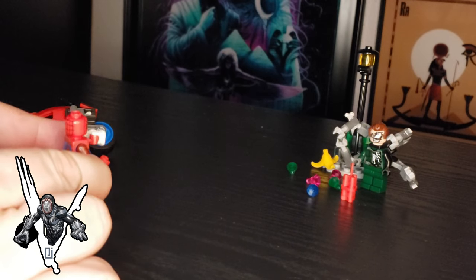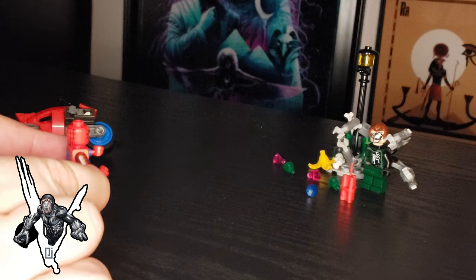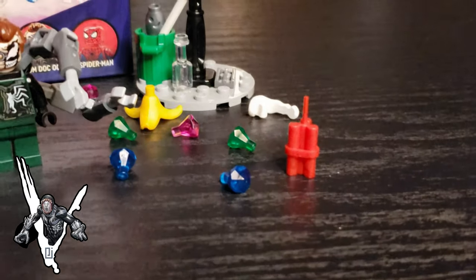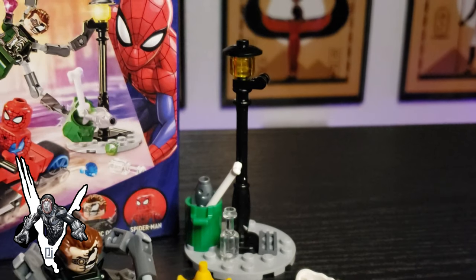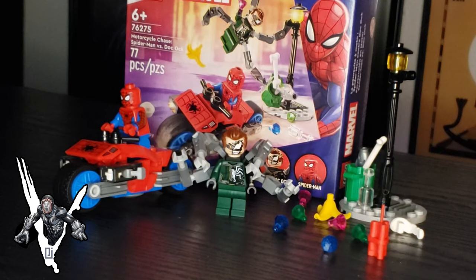They give you a bunch in here, and the banana peel is really cool, and you get trash in the trash can and a recyclable bottle — diamonds and jewels and everything, and explosives for Doc Ock. This is a cool set. For $9.99, I was really impressed, and it was fun to build and fun to play with afterwards.